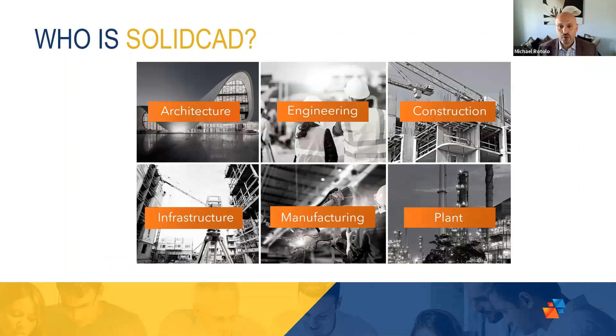SolidCAD also covers a wide variety of industries. I've noted the AEC industry, but we also do a lot with manufacturing, plant, and infrastructure. I'm finding it very interesting these days that these industries are starting to intertwine. There's a lot of construction happening that requires manufactured parts and pieces, or prefab and modular, and now that's starting to come to light.